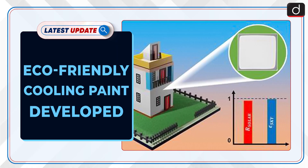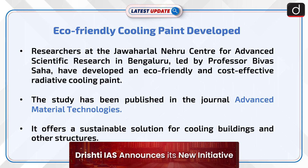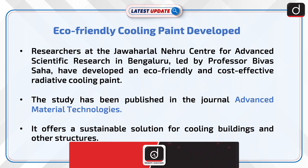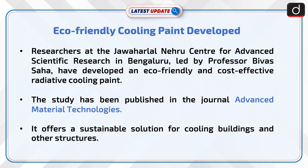Welcome to the latest update program. The topic of discussion is eco-friendly cooling paint. Researchers at the Jawaharlal Nehru Centre for Advanced Scientific Research in Bengaluru, led by Professor Bivas Saha, have developed an eco-friendly and cost-effective radiative cooling paint. The study has been published in the journal Advanced Material Technologies.